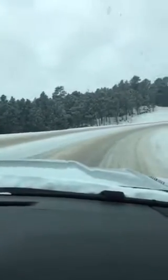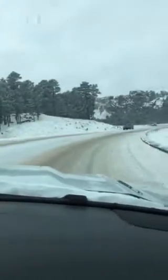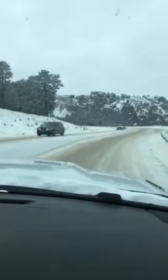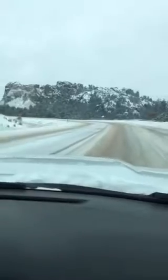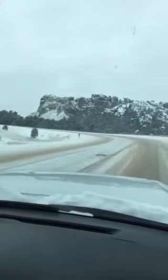We're coming up on Mount Rushmore itself, right there in the distance. A lot of people coming down off here. This road is super slick — I'm in four-wheel drive and it is spinning away. It's crazy.